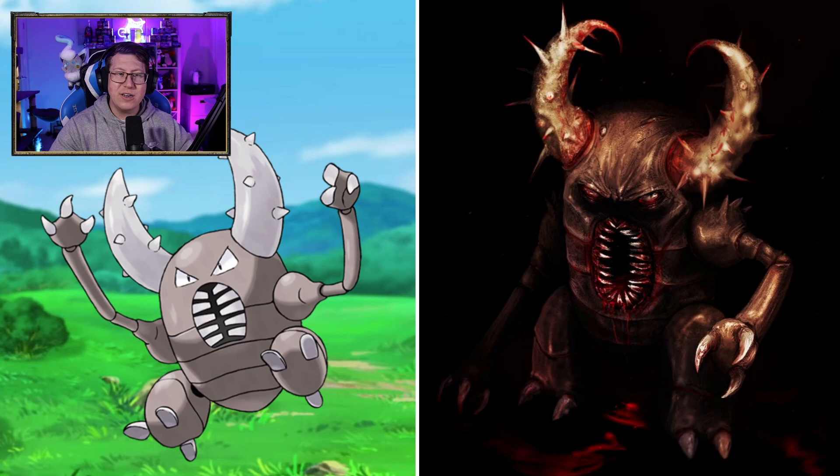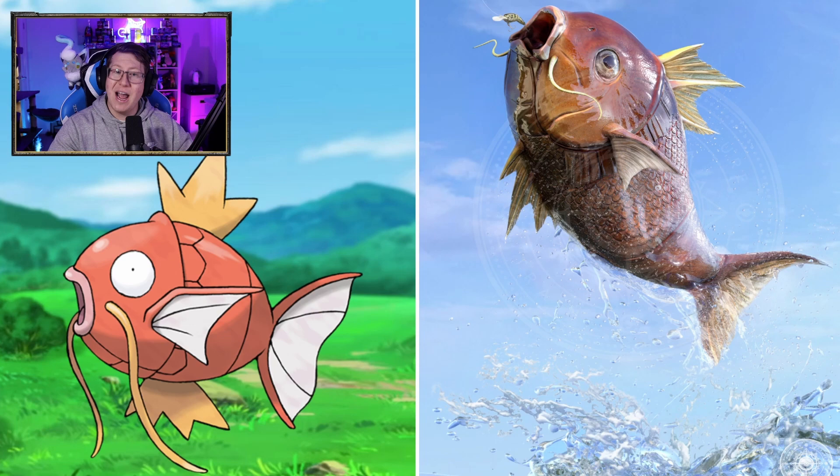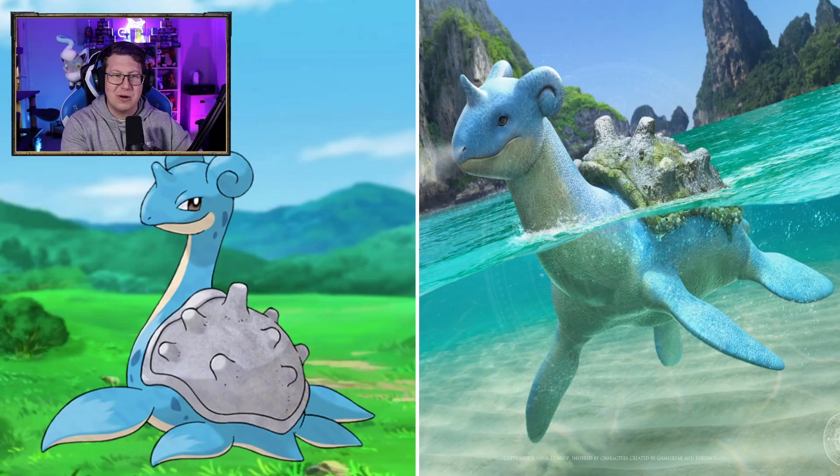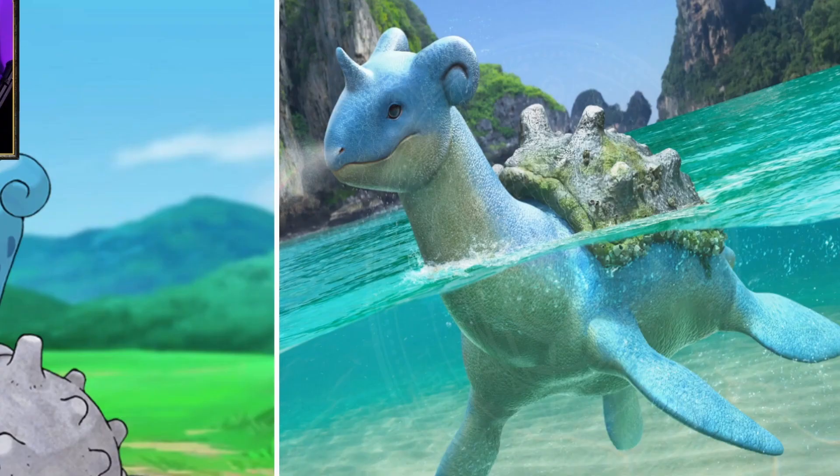Tauros looking like a bull — what else can you do? Magikarp not too bad considering it's just a fish. Gyarados looks very cool as well. I love that it's stormy in the background — that's the vibe for it. Lapras looks very nice. Compare the background of Gyarados and Lapras — this is like a tropical island holiday with a Lapras, a much nicer Pokemon. I love the moss that's on the shell as well.